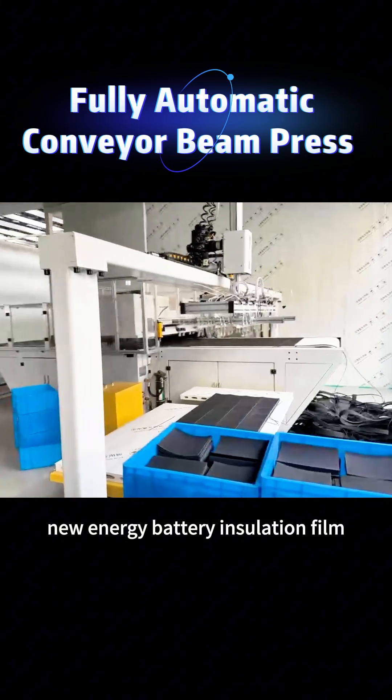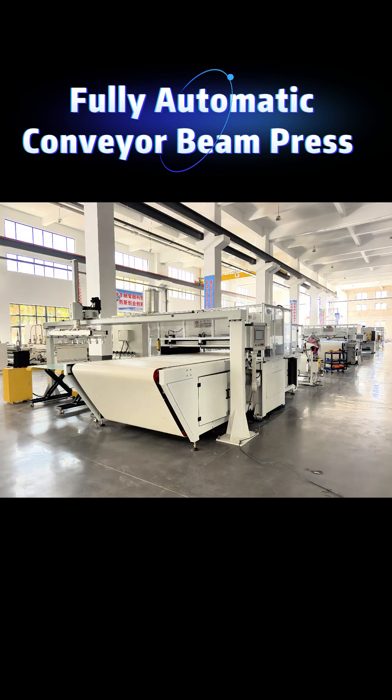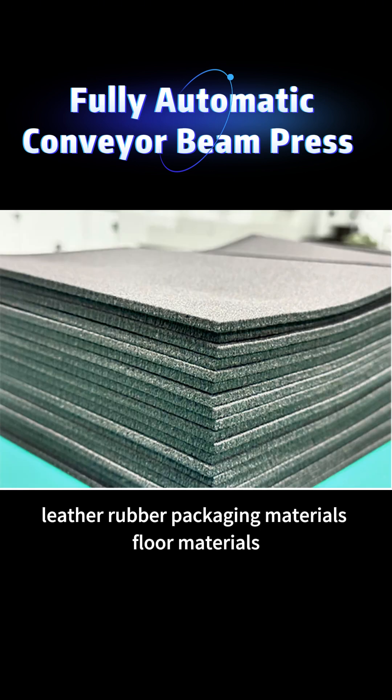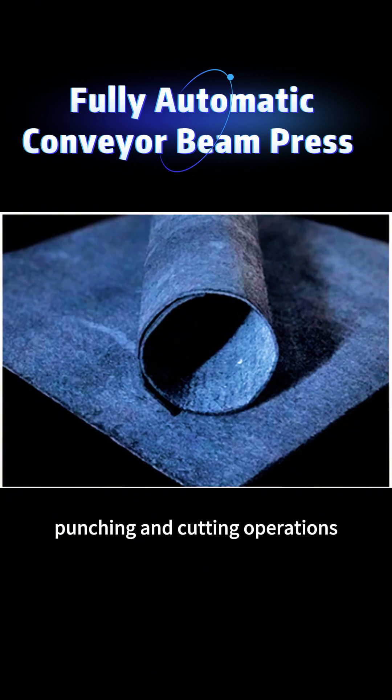Materials processed include insulation film, aerogel felt, graphene carbon felt, pre-oxidized silk felt, car seats, carpet mats, and sun visors, as well as foam, cardboard, textiles, plastic materials, leather, rubber, packaging materials, floor materials, glass fiber, cork, and other materials for punching and cutting operations.